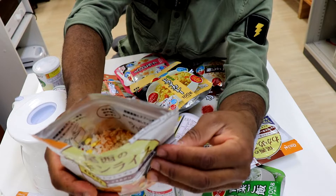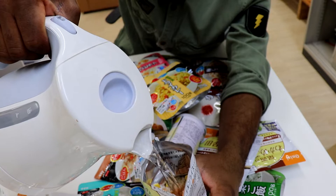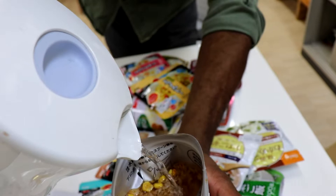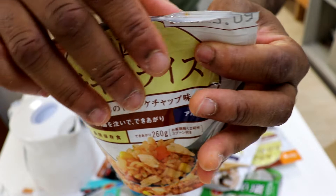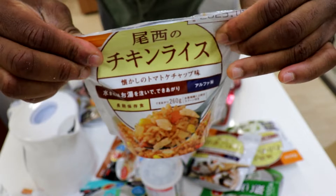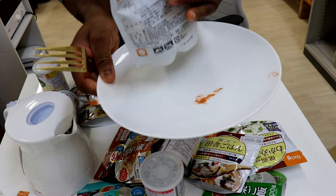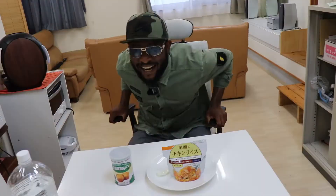While adding water, you can see you have to add water up to this marked point. I have finished adding water. The next thing is to seal it. Now it's well sealed, so I'm going to place it on this plate with my golden spoon and wait for 15 minutes.